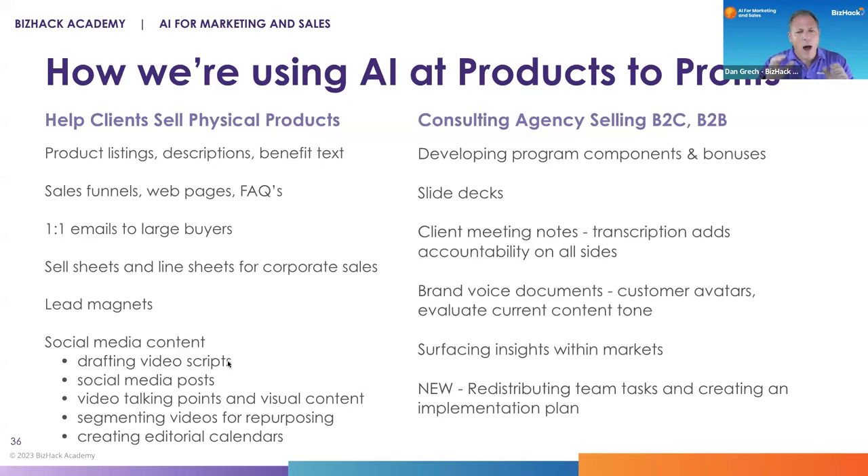Fantastic — high ROI use case immediately. But what makes Amy really special is the right-hand column.